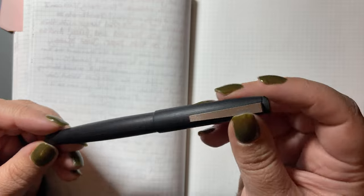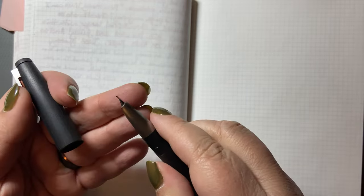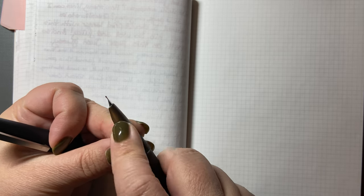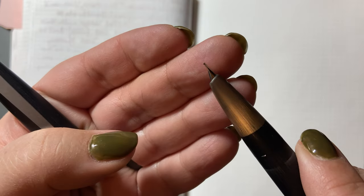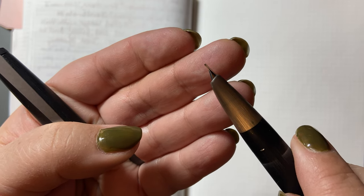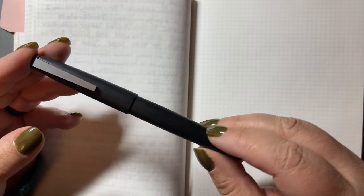And then my Lamy 2000, which originally came with a 14 karat medium nib that I sent away to Mark Bacchus and had made into an architect's nib. It's got a little bit of ink on it — some water will take that off. So that is a medium architect. Piston filler, simple Lamy 2000. I used that seven times in the last six years. That's the most used pens — now let's go to the most used inks.